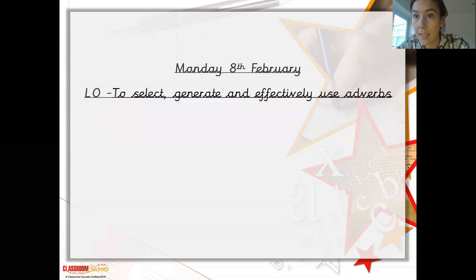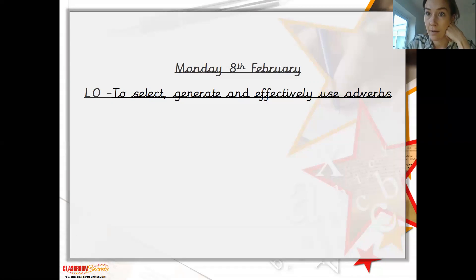Now we have done verbs in class, so we know that a verb is a doing word or an action — so to run, to jump, to skip. This also interlinks with our current learning in English, doing our playground games. So today we're going to look at adverbs.